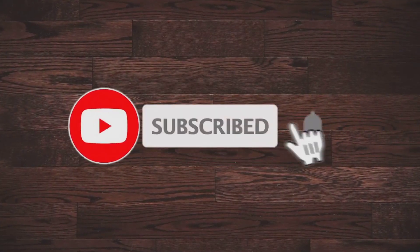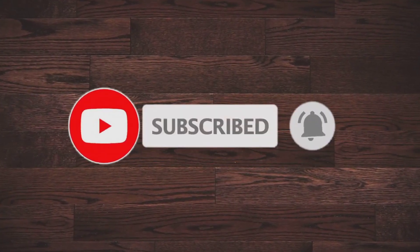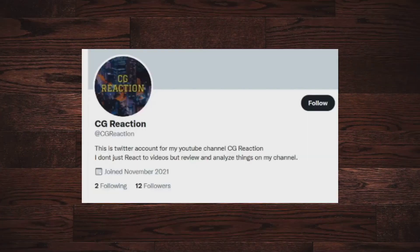Alright people, don't forget to subscribe and hit the bell notification — that way you'll know when I upload the next video and you'll be supporting my channel. Follow me on Twitter; every time I upload a new video I'll be tweeting about it.